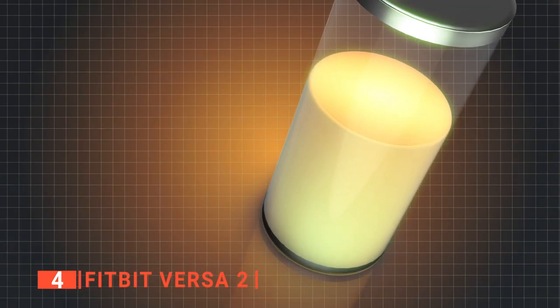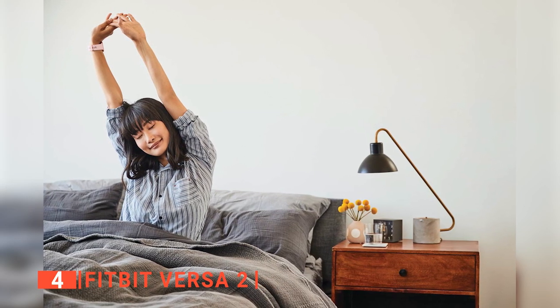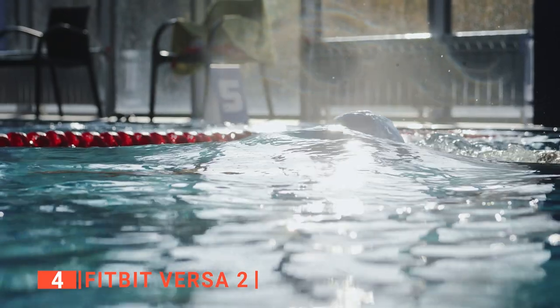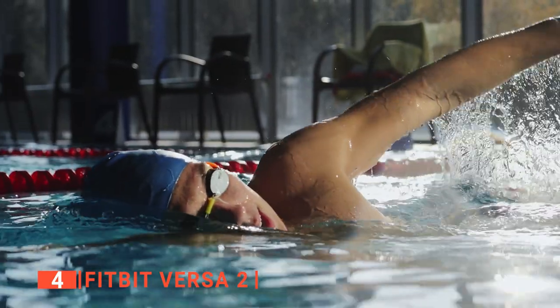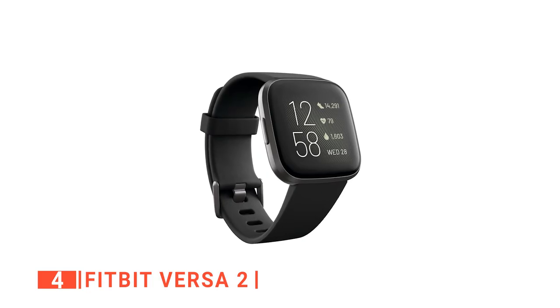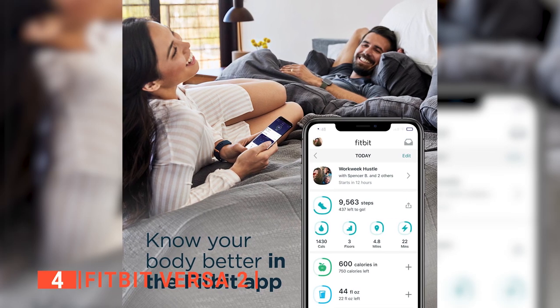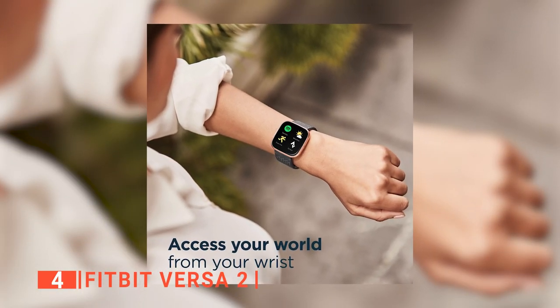It works around the clock with six-plus days of battery life. Additionally, if you get a call, text, calendar, or app notification, your watch will notify you when your phone is nearby. Moreover, it is rated to be waterproof down to 150 feet, making it the perfect companion to take with you anywhere and anytime without worrying about water damage. It comes in six various colors, including black, copper rose, and stone gray, giving you the option to choose one that fits your personality and style. It's the perfect companion for those looking to stay connected wherever they go.